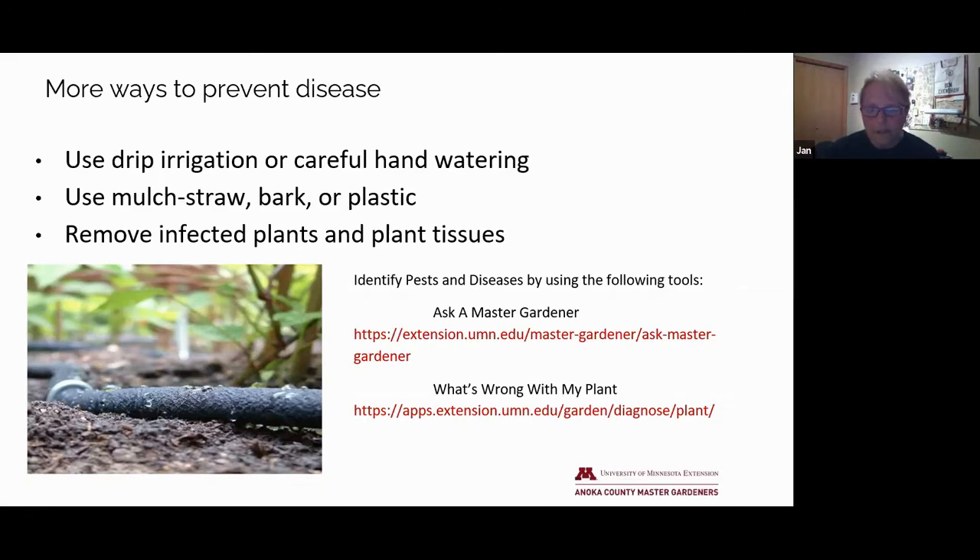We have a couple of links listed here. When using the first link, Ask a Master Gardener, you can attach up to three photos with your question, which is really helpful. And the second, What's Wrong With My Plant? — it gives you an easy-to-navigate flow chart that helps you figure out what your plant's problem is and how to remedy it.